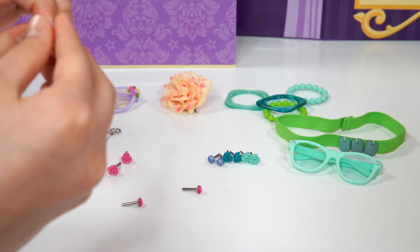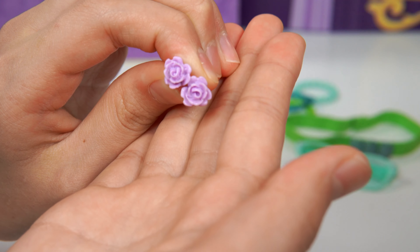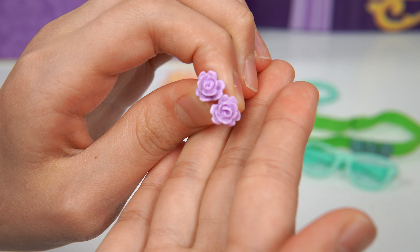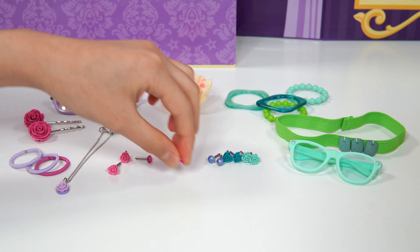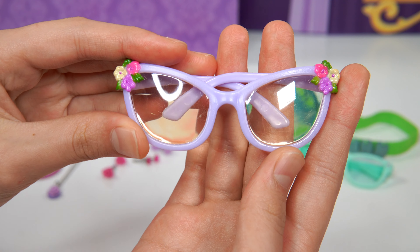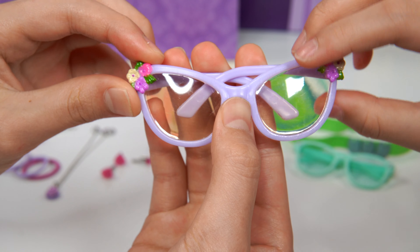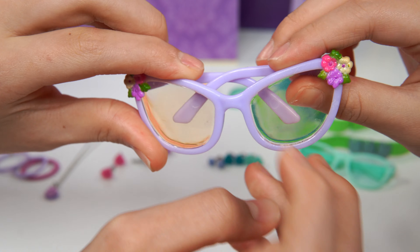And then we have the other pair. These are purple. I think these will fit very well for Audra. What do you think? Cool. So those are our earrings. Next, we have glasses. Look at them. They're purple. And then look at these flowers on the edges. There are lenses and it's plastic.